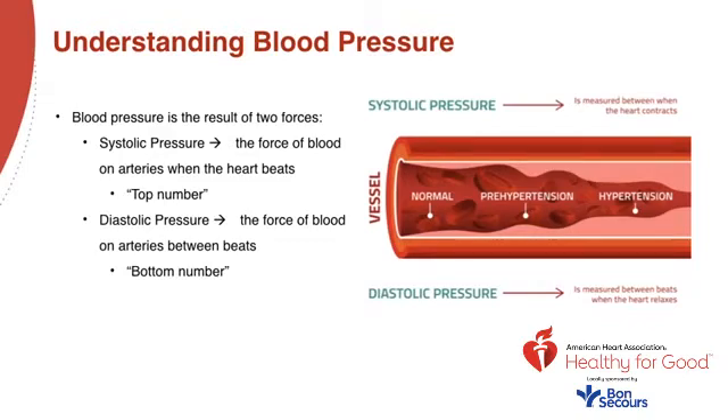Typically more attention is given to systolic blood pressure as a major risk factor for cardiovascular disease, especially for people over 50. In most people, systolic blood pressure rises steadily with age due to the increasing stiffness of large arteries as a result of long-term buildup of plaque and an increased incidence of heart and vascular disease.